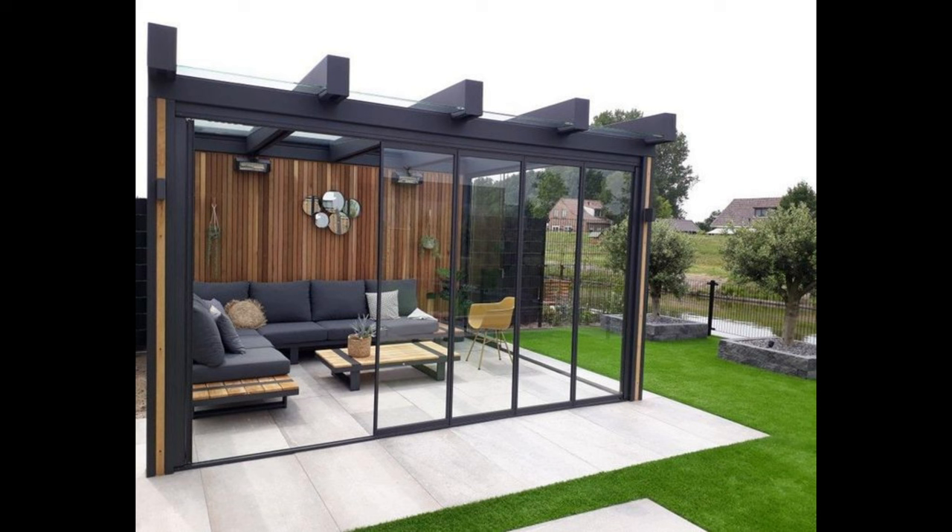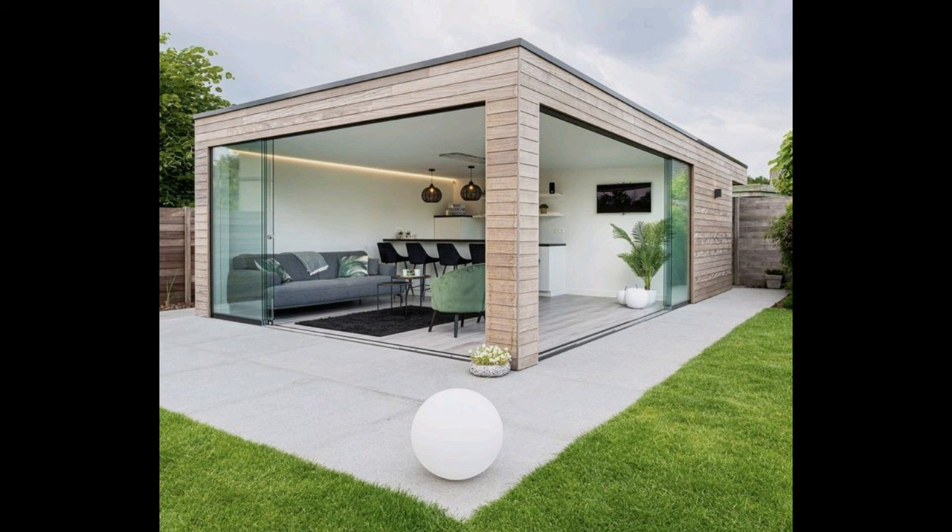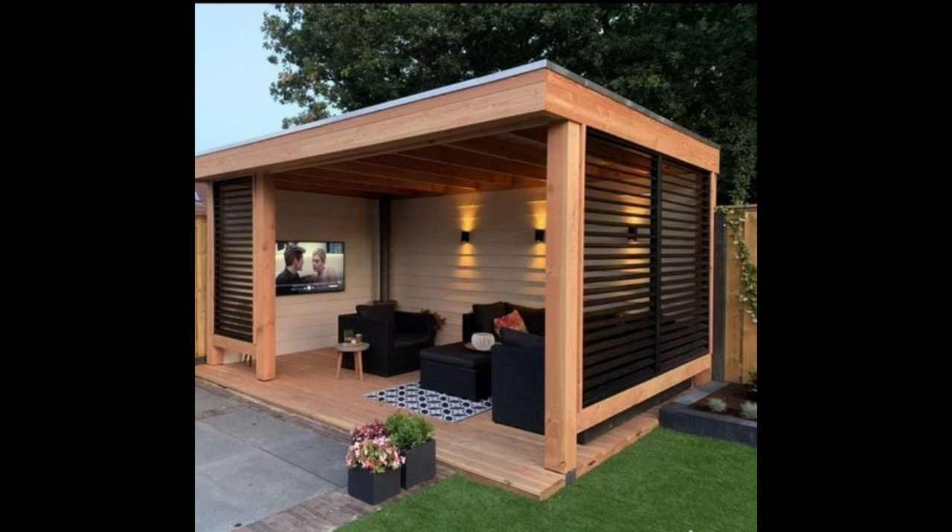Patio with grilling station. This brick patio includes the ultimate grilling station, along with an outdoor sink for easy cleanup. If you're designing an outdoor kitchen, laying down a wide open brick patio is a great place to start.